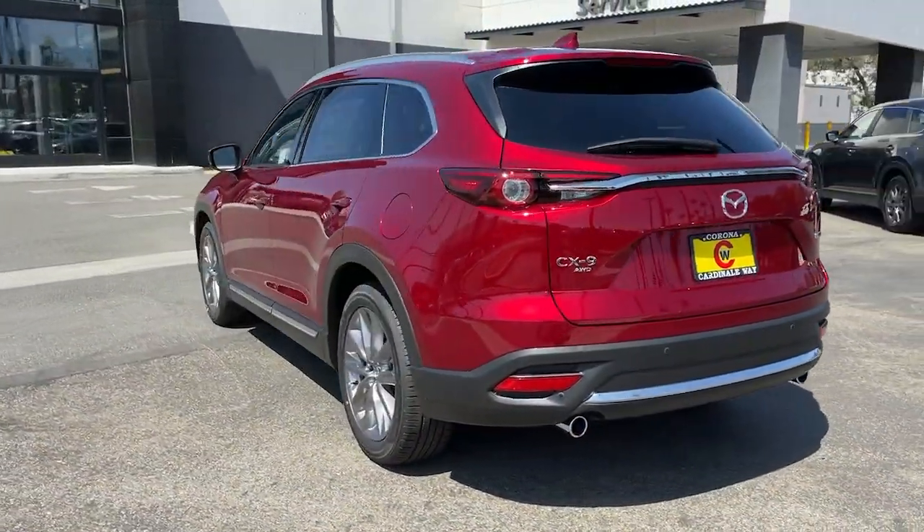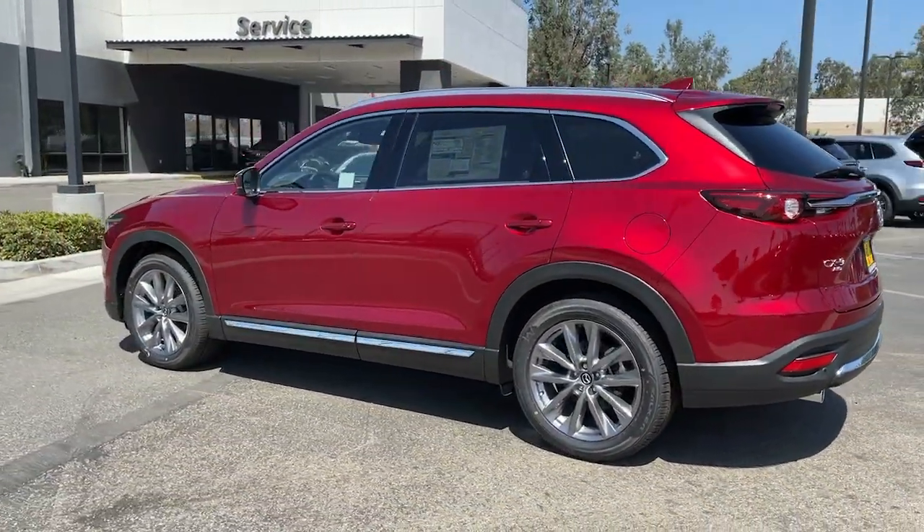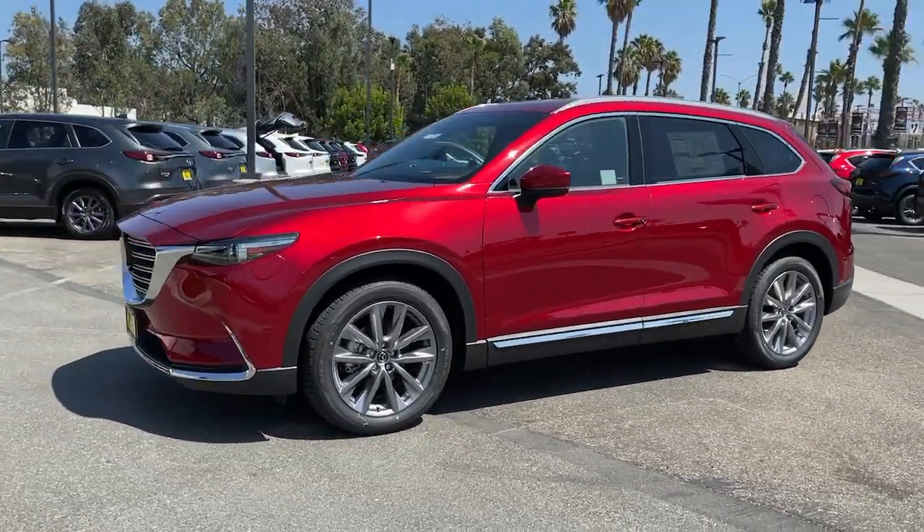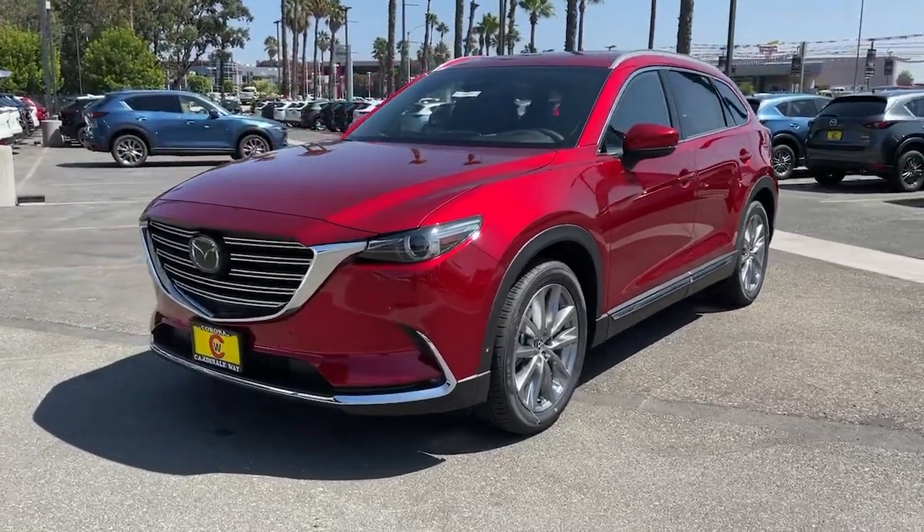Three rows of seating, above-class interior materials and design, flexible layout, advanced safety features, and handsome looks are all on board so you can relax and enjoy whatever the road has in store.